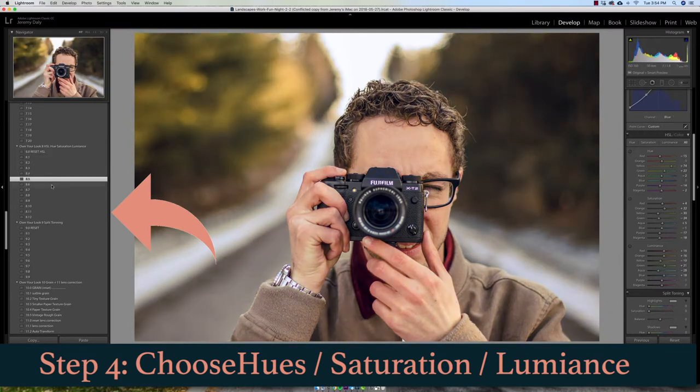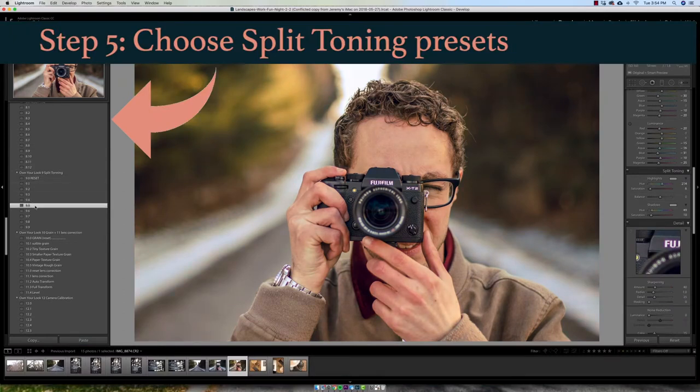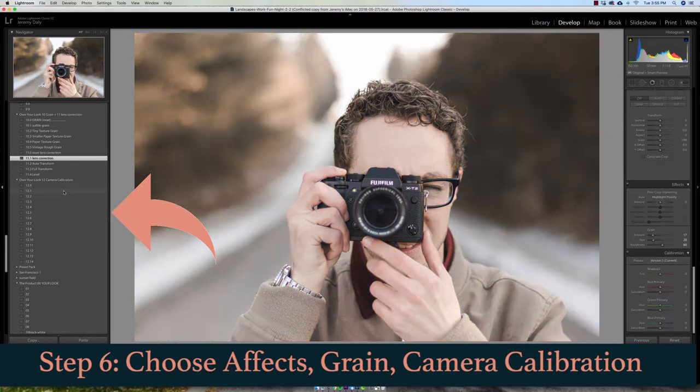The creative process that I have has changed with Own Your Look in such a way that it just streamlines the time that it takes for me to edit my photos. I can get a look that I'm confident in and a look that I know is going to be consistent, that really gives me an identity as an artist.